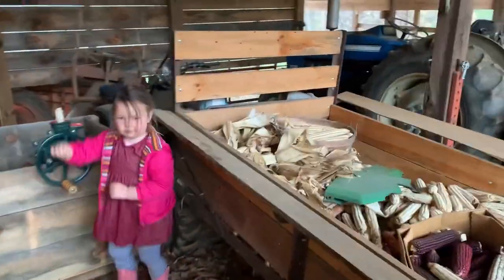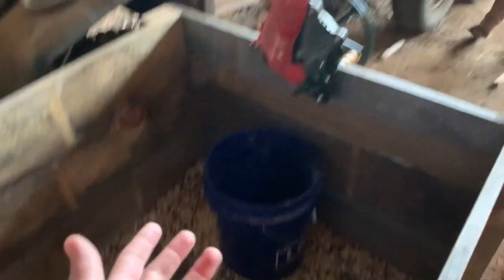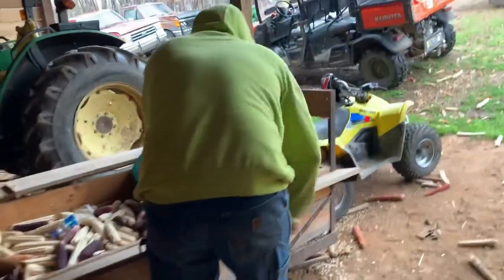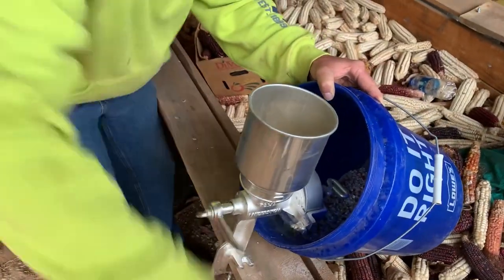We feed this to the cows, some to the pigs, some to the chickens. This is a good job for the kids — they enjoy shelling the corn. The corn goes in this box so it doesn't go to waste. The cracked corn just goes to the chickens; whole corn goes to the pigs and some to the cows.